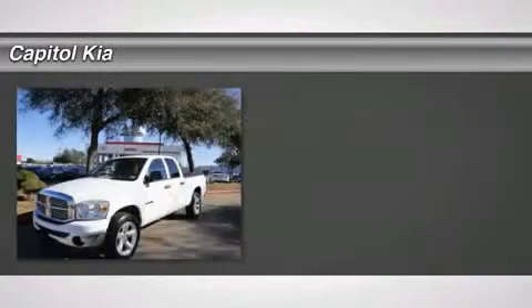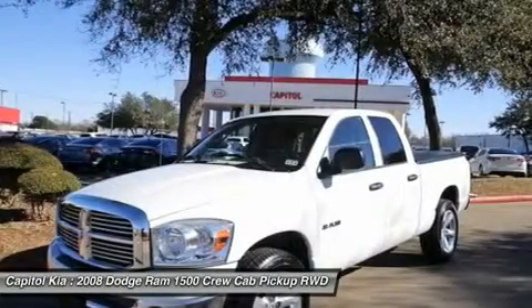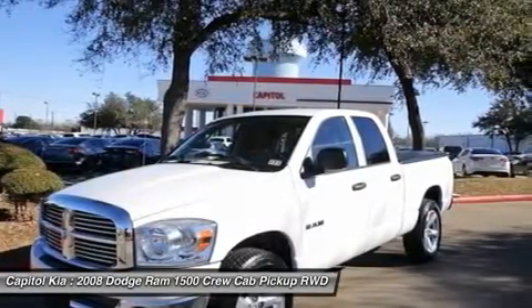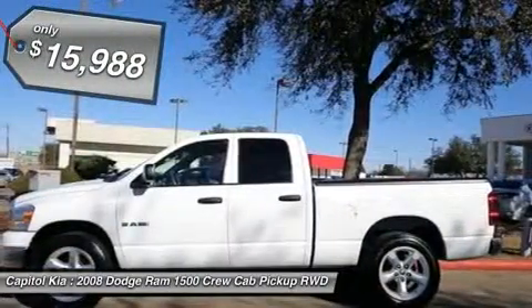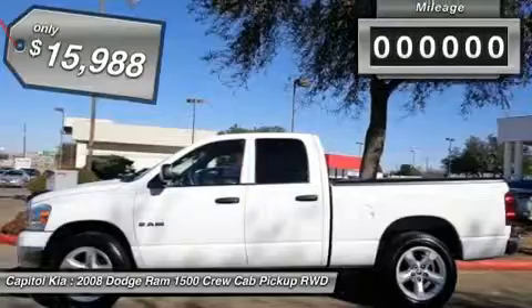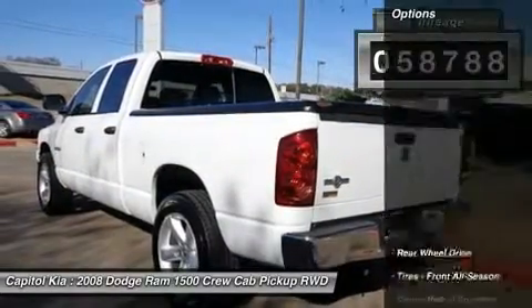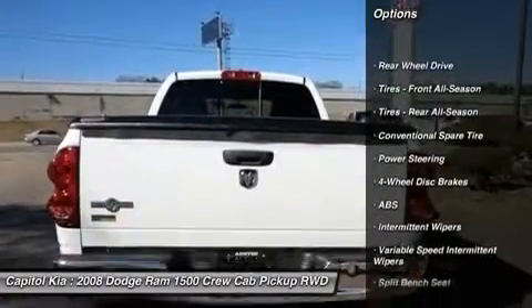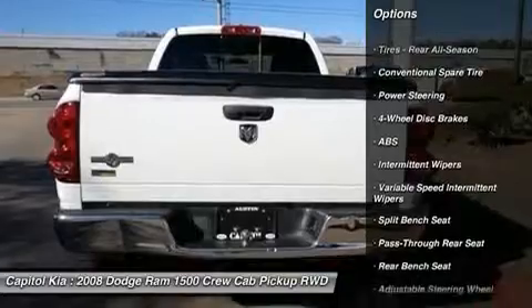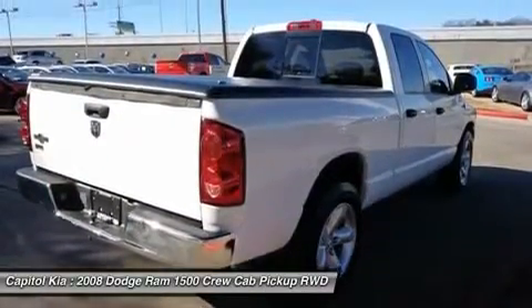Capital Kia is honored to present a wonderful example of pure vehicle design. This 2008 Dodge Ram 1500 Quad 140.5 WB4X only has 58,788 miles on it and could potentially be the vehicle of your dreams. This beautiful bright white Ram 1500 qualifies for the Carfax buyback guarantee. Just say 'show me the Carfax' and Capital Kia will provide the history report for free.